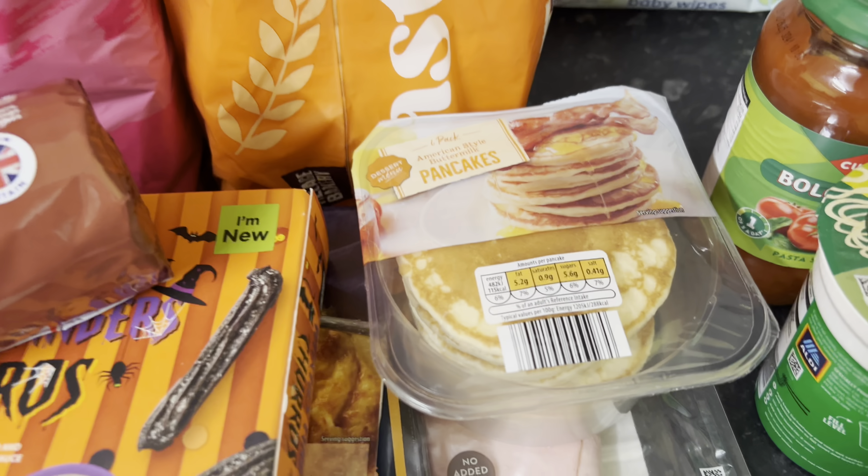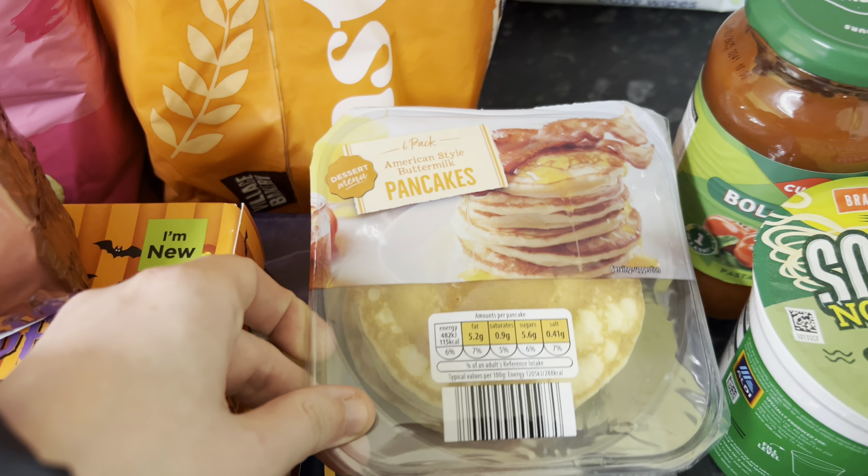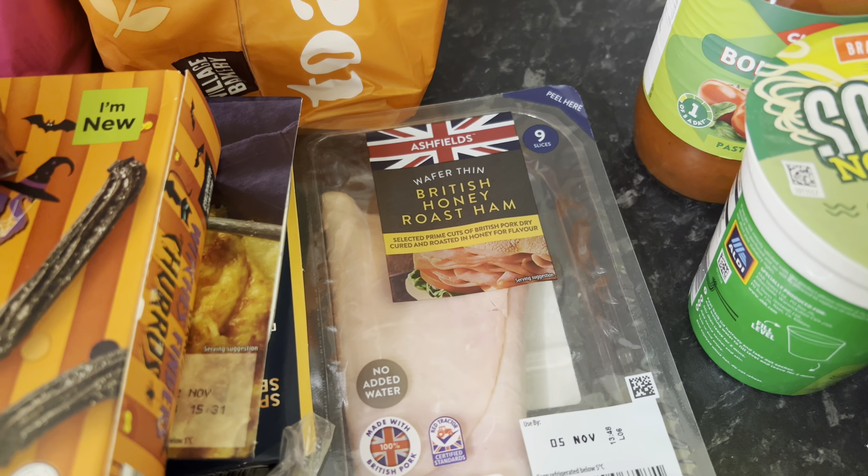I also got some of these buttermilk pancakes for Ayla and a pack of honey roast ham.